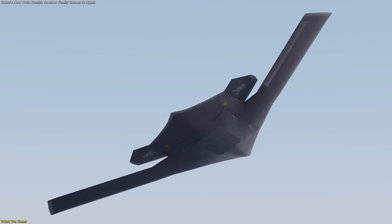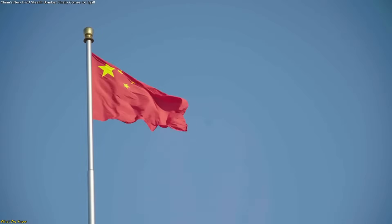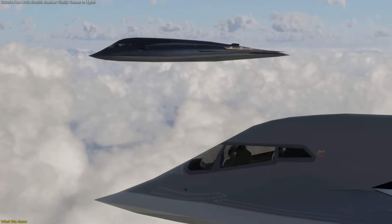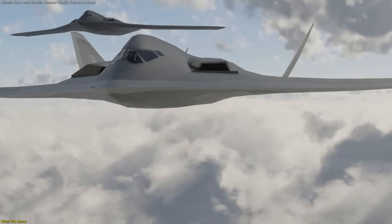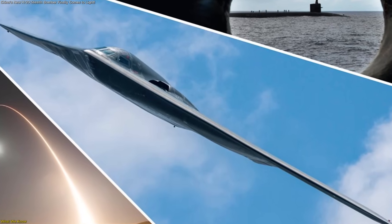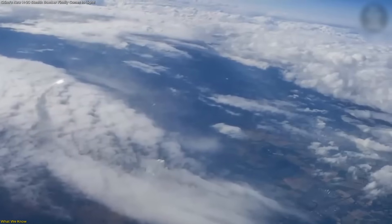This stealth capability is significant because it gives China an option for penetrating strikes — something missiles alone cannot do. A missile's trajectory is predictable once launched. A bomber, by contrast, can reroute mid-flight, adapt to changing intelligence, and even abort missions if conditions shift. That flexibility is why the bomber leg of a nuclear triad is so valuable. It gives decision makers options that missiles simply cannot provide.